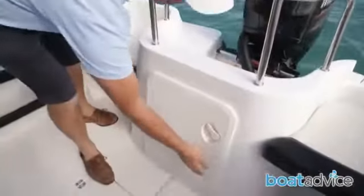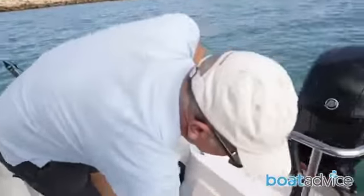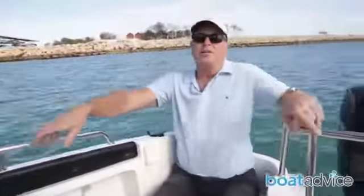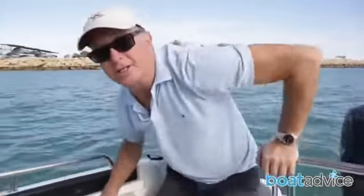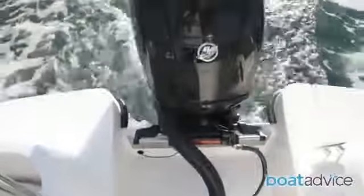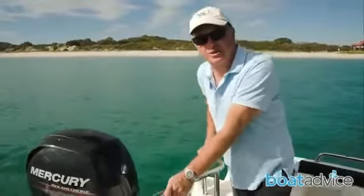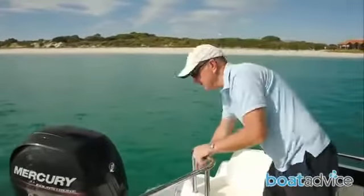At the back, we've got access to the batteries and all the electrics, so they're very easy to get to. In the back corners, you'll notice there's a nice seat on each side — very comfortable for the trip out, especially with your elbows resting up on the gunnel. When you get to your fishing spot, it's just a matter of un-clipping them and lifting them out, creating another little fishing area. The Portofino pods, stationed on either side of the Mercury 150 horsepower engine, help get the boat up on a plane a lot quicker and also help with stability at rest. The one on the port side also houses the ladder that helps you get in and out of the water.